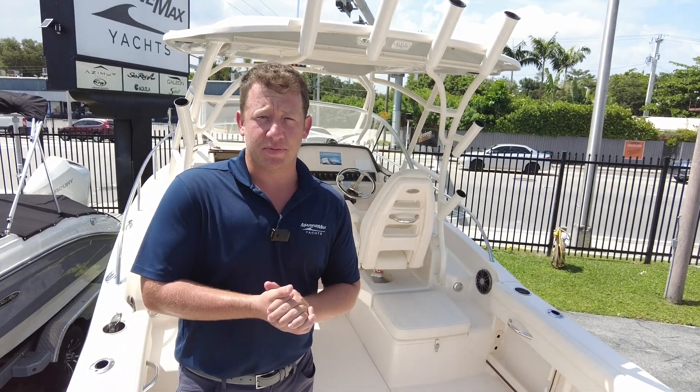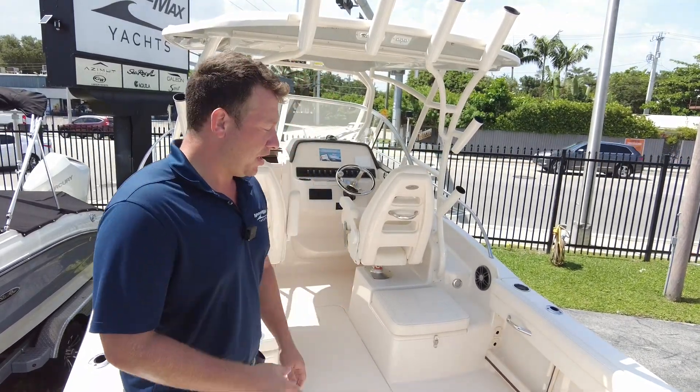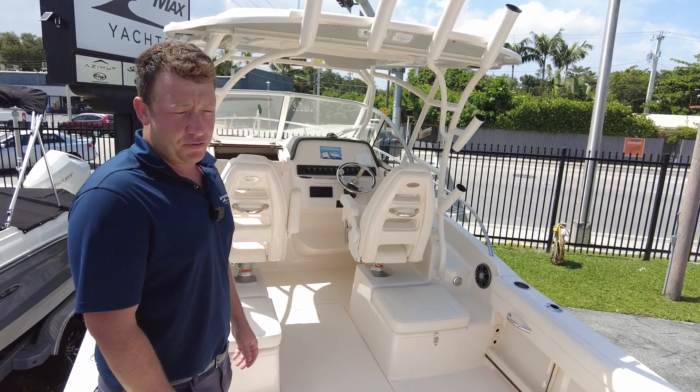Hey, good afternoon. Welcome to MarineMax Miami. Today, we are on board a 2023 Grady White 218 Adventure.